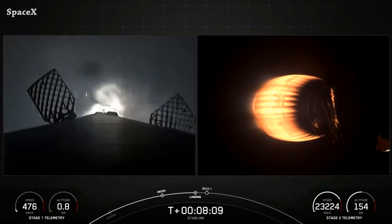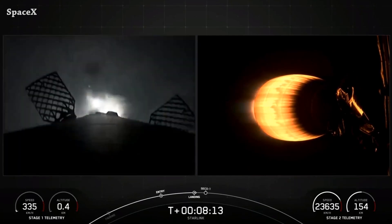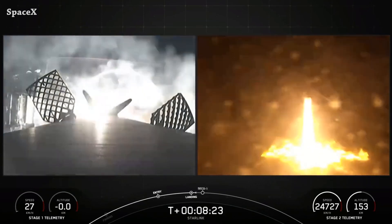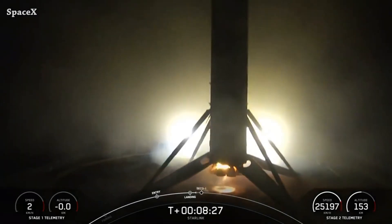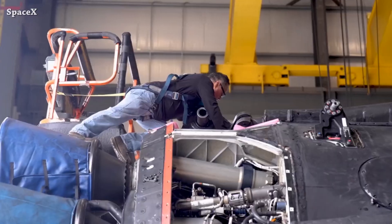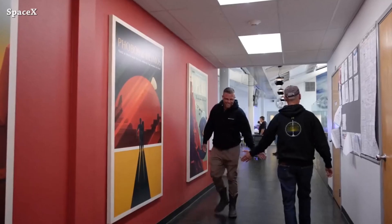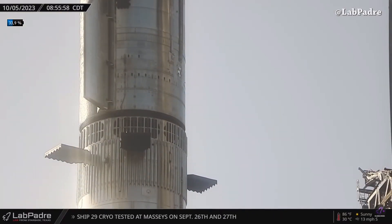Here we can see Falcon 9's first stage landing on the Just Read The Instructions drone ship for the third time. It was the eighth successful landing for booster 1076, completing 70 Falcon 9 rocket launches so far this year. Great job by the SpaceX team.